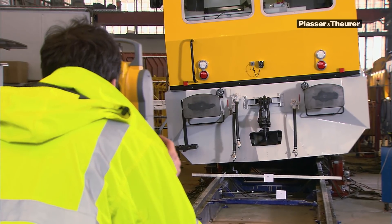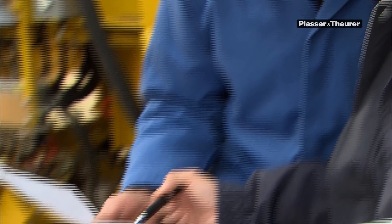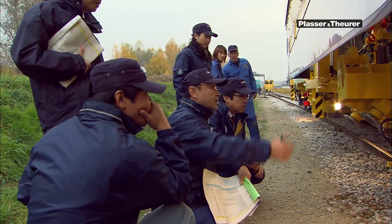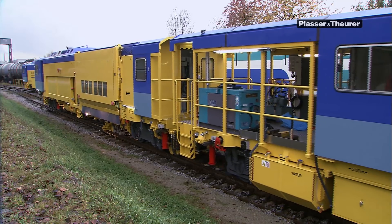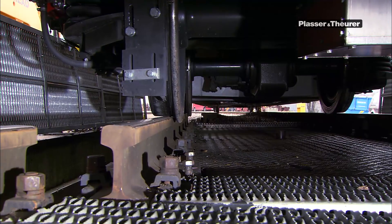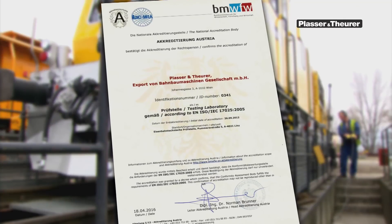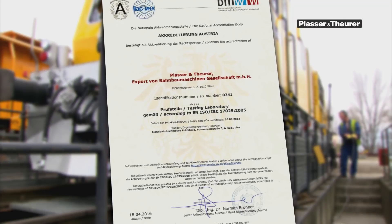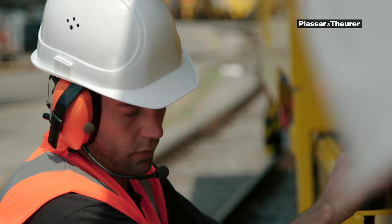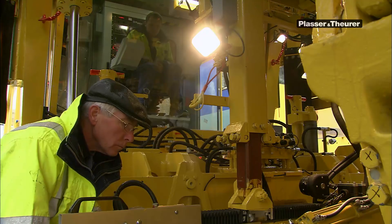Then we carry out all inspections required by the respective approval authorities. If they wish, our customers can join the process. As we have the staff and the infrastructure to carry out independent railway testing, the Austrian Federal Ministry of Economy awarded us with the required certificate. This makes us proud — it proves our staff's high level of expertise and the effectiveness of our quality management.